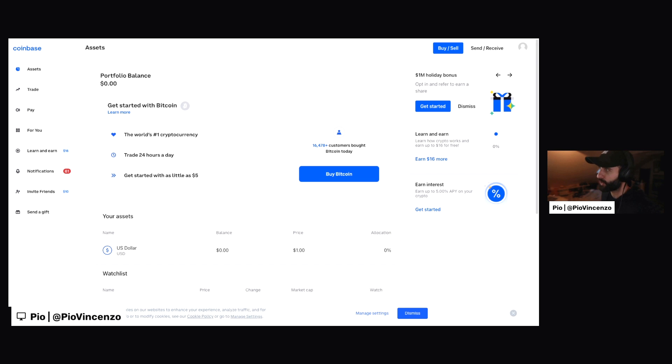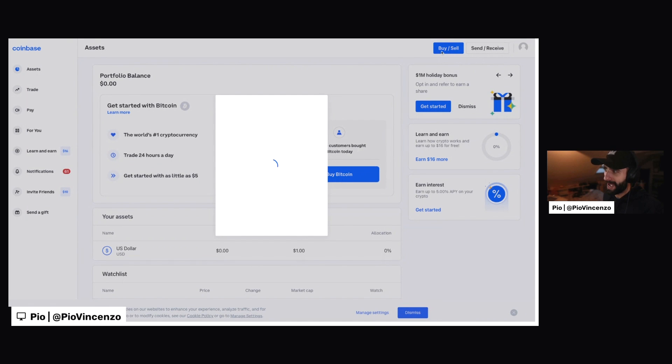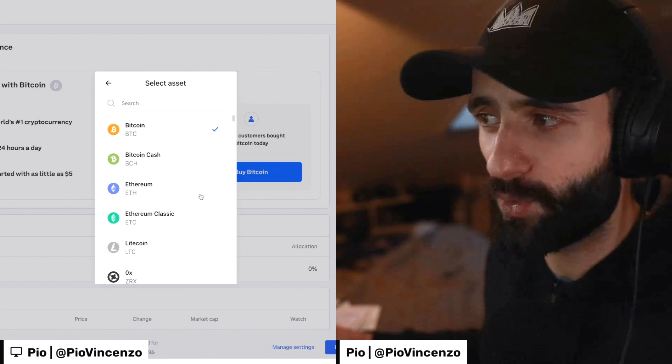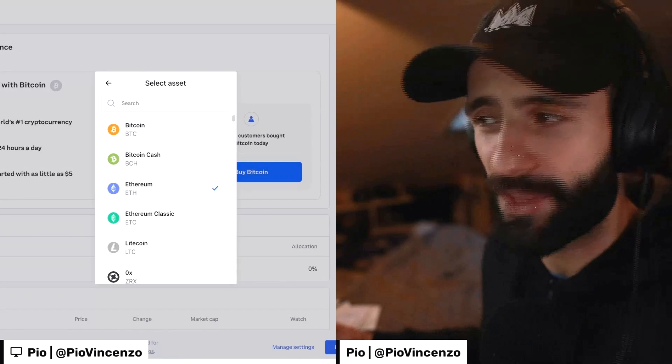So if I go to the Coinbase homepage and look at the top right, it has buy and sell, and then next to it is send and receive. We're going to use both of those in this video. Let's start with buy and sell. So I click on buy and wait for it to load. Here we have our prompt where we can select what cryptocurrency we'd like to buy. The default is Bitcoin, but for what we're looking to do, we're going to want Ethereum. So I click on Ethereum.